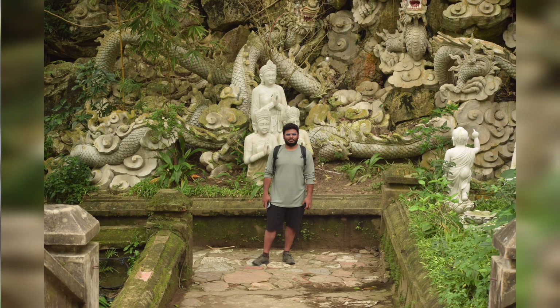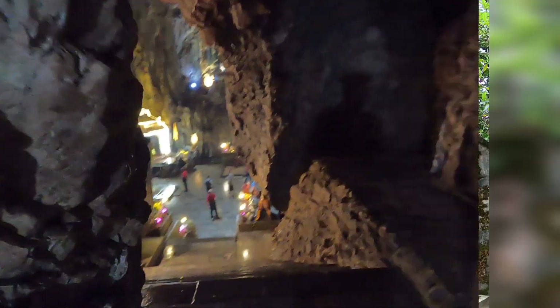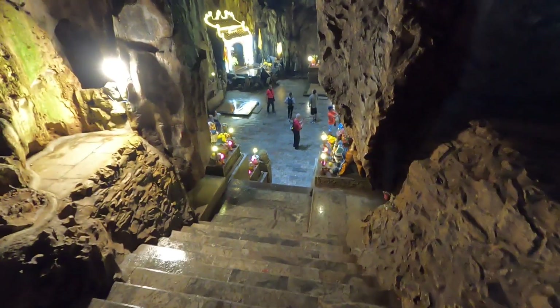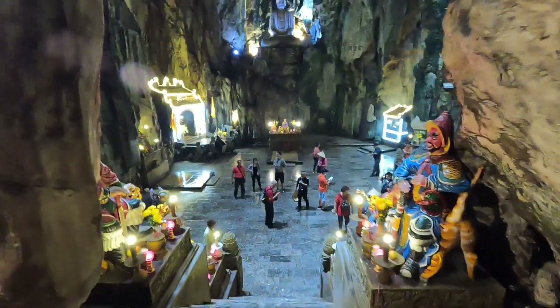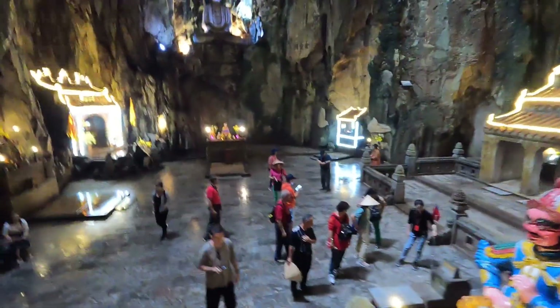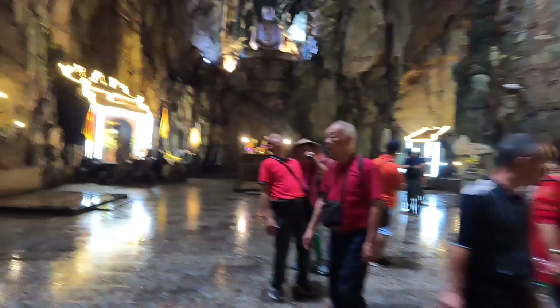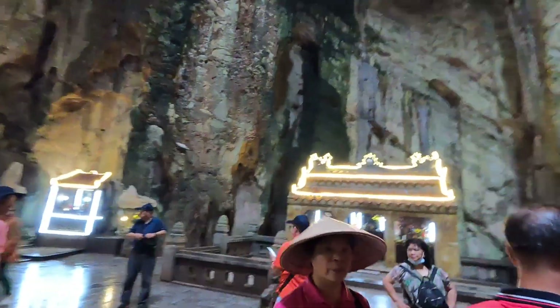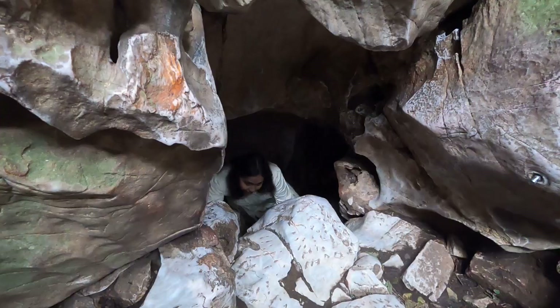Next, we decided to explore the Marble Mountains, which were about 20 kilometers away from Hoi An. It is a cluster of five marble and limestone hills with hidden caves, beautiful shrines and pagodas, stone sculptures and bonsai. One can climb to the highest peak to get a panoramic view of the Marble Mountains.